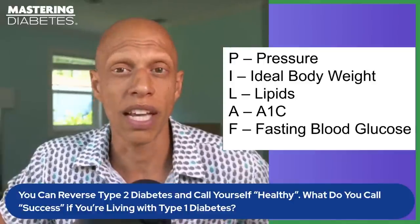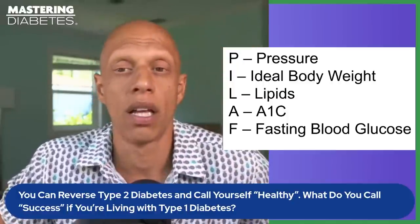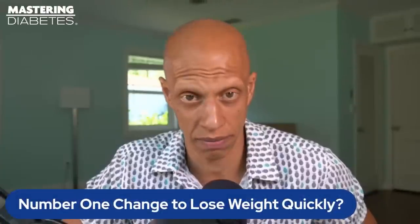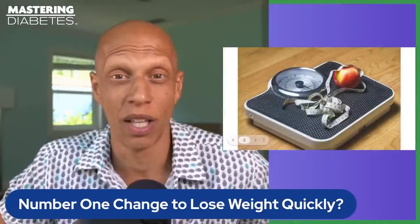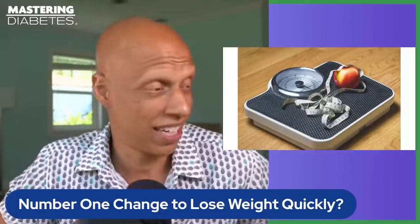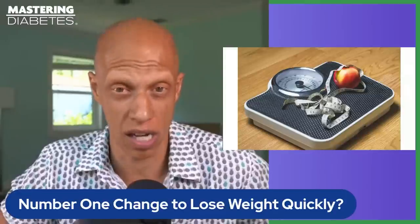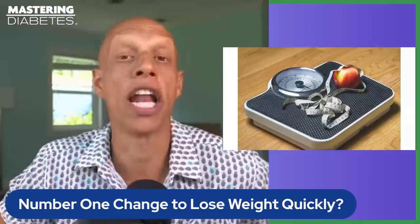Think about this as an exercise in, first, normalizing these values — and then secondarily, keeping these values and integrating them into a lifestyle that is as sustainable as possible. Now, the final question we get from a lot of people is: what is the number one thing I can do to lose weight quickly?